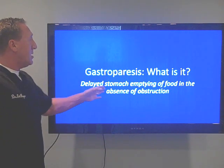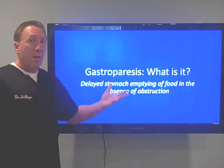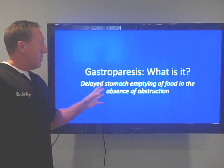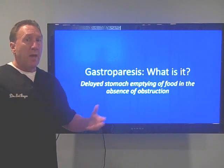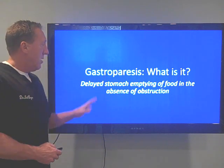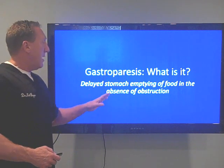So what is it? It's a delayed stomach emptying. Gastro means stomach, paresis means paralysis — so paralysis of the stomach. You're not emptying the stomach. The food in your stomach is not emptying, and there's no obstruction. The obstruction has to be ruled out via endoscopy, and then there's a test that confirms this diagnosis. It's a delayed stomach emptying of food without any obstruction.